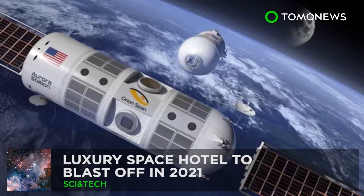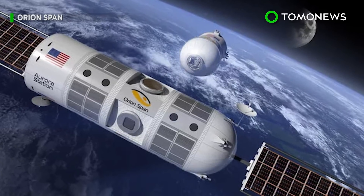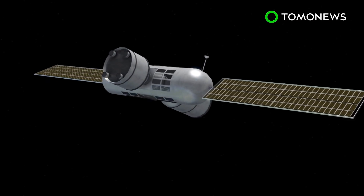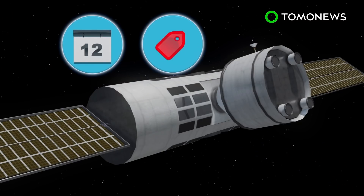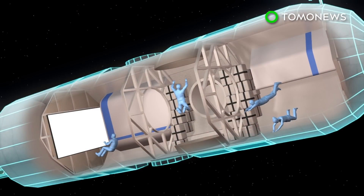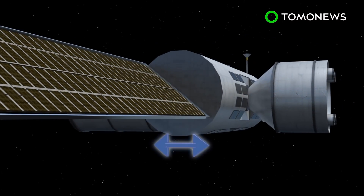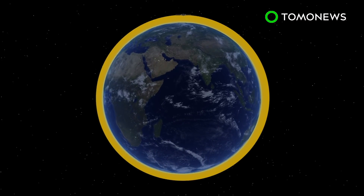Luxury Space Hotel to blast off in 2021. To infinity and where poor people can't afford to go. Startup Orion Span announced it plans to build a luxury space hotel to launch in late 2021 and start accepting guests by 2022. A 12-day stay at Aurora Station will begin at $9.5 million. The space station will be roughly the same size as a large private jet cabin — 43.5 feet long by 14.1 feet wide, with a pressurized volume of 5,650 cubic feet. It will orbit at an altitude of 200 miles.